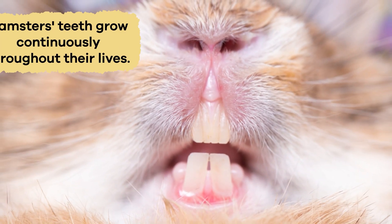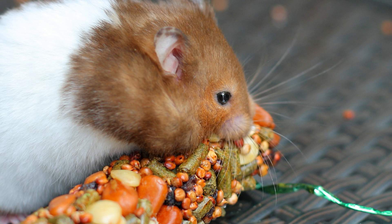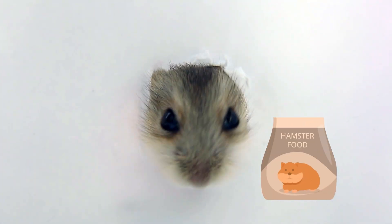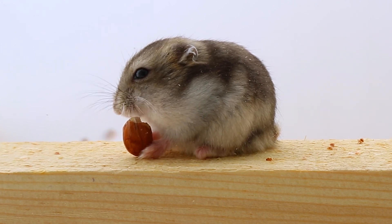Like many rodents, hamsters' teeth grow continuously throughout their lives. But don't worry — hamsters have a clever solution to prevent overgrown teeth. They love to chew on wooden toys, cardboard tubes, and even hard food to wear down their teeth naturally. This constant gnawing keeps their teeth in tip-top shape, provides mental stimulation, and helps relieve stress.